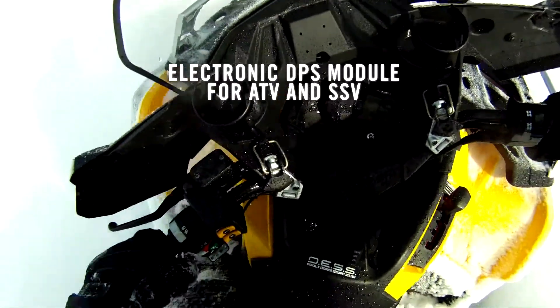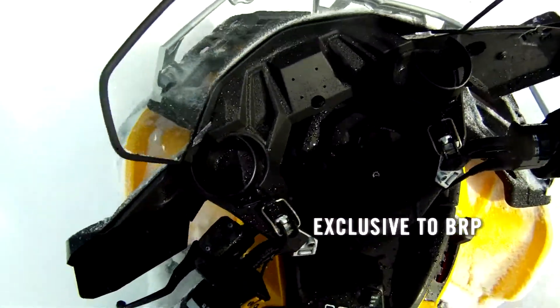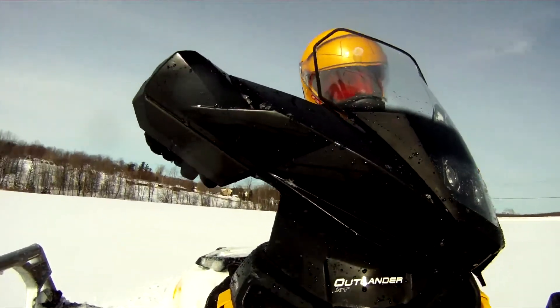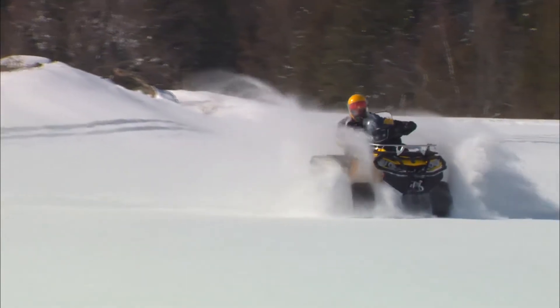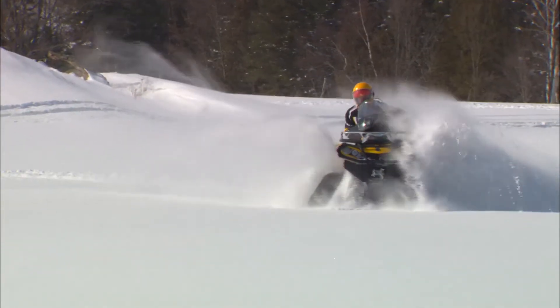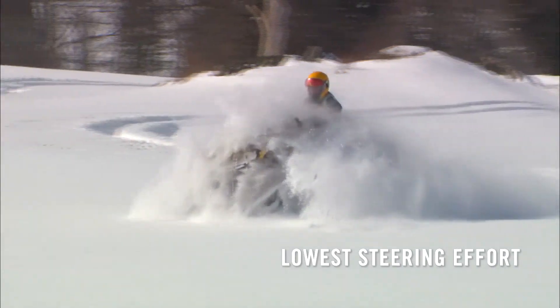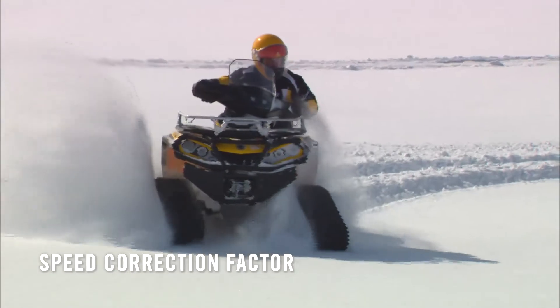The track system includes an electronic DPS module exclusive to BRP that adds a dynamic power steering mode to Outlander quads equipped with tracks. The easier steering effort generated once the power of the DPS module is unleashed makes low speed maneuvers much less demanding and also adjusts the speedometer so that the accurate speed is displayed.